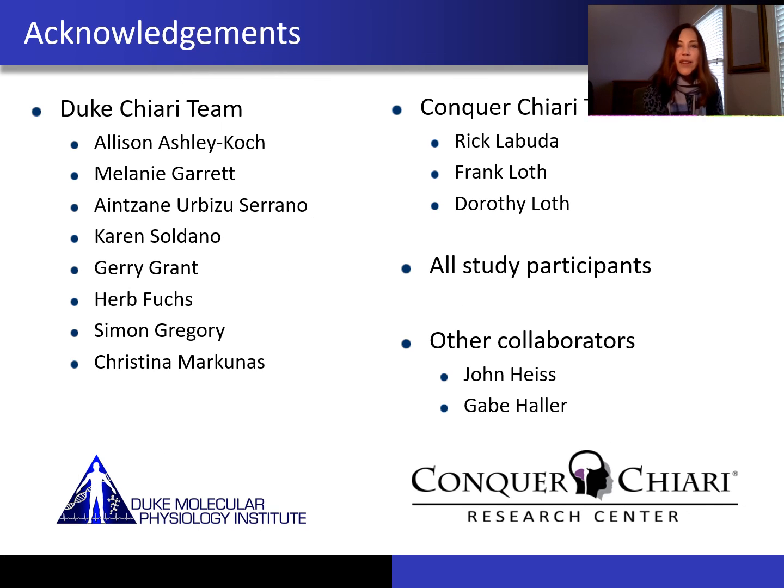With that, I'd like to thank all my colleagues who worked with me on many of the studies I discussed, and I'd certainly like to thank Parker Chiari for the opportunity to speak with you today.